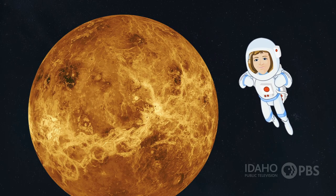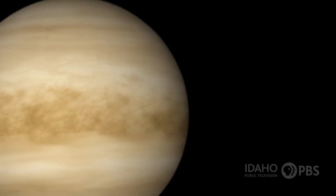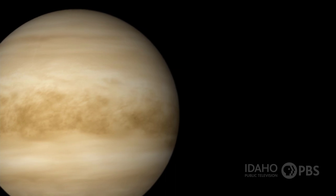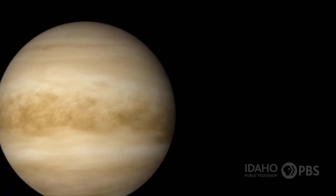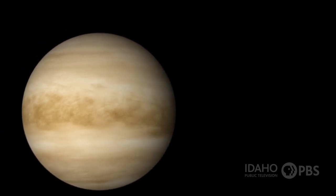The next planet is Venus. It's about 67 million miles from the sun. Venus is about the same size as the Earth, but its atmosphere, or the blanket of gases that surround it, is made up of poisonous gases. It's covered with clouds and reflects a lot of light. That's why Venus is the easiest planet to see in the night sky.